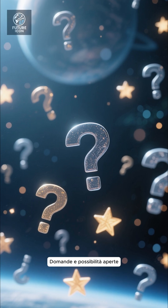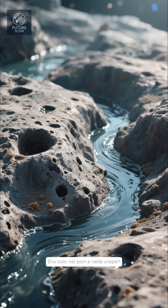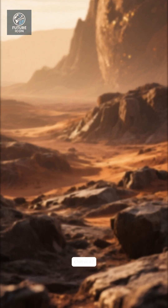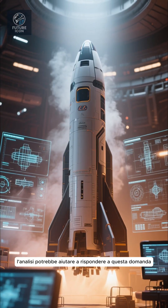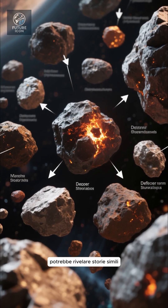Open questions and possibilities: there are still big questions. How much water was there? Was it just in pores and cracks, or flowing in channels? How warm was it — enough to support more complex chemistry? Did impacts or internal heating cause melting at times? Future missions and more sample analysis could help answer that. Studying other asteroids and meteorites might reveal similar histories.